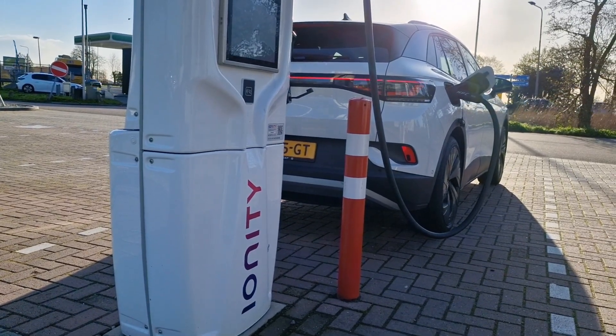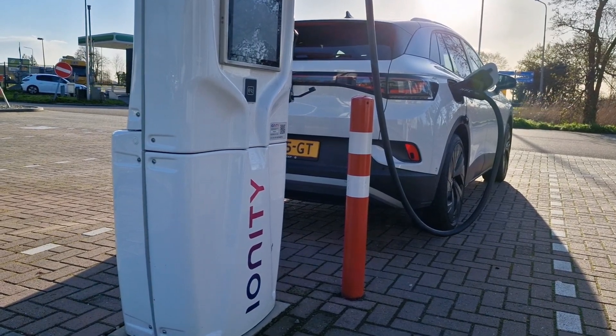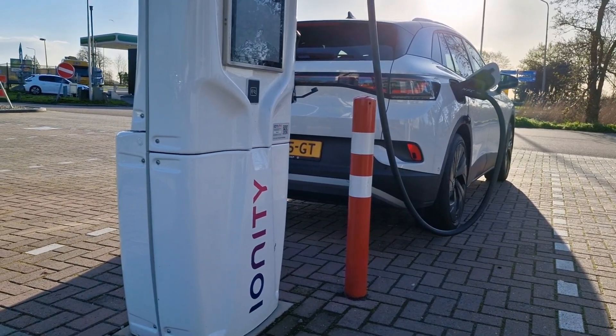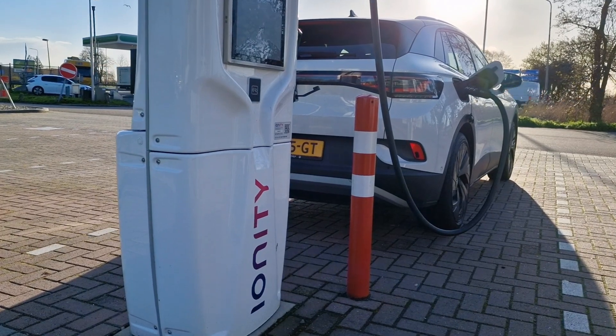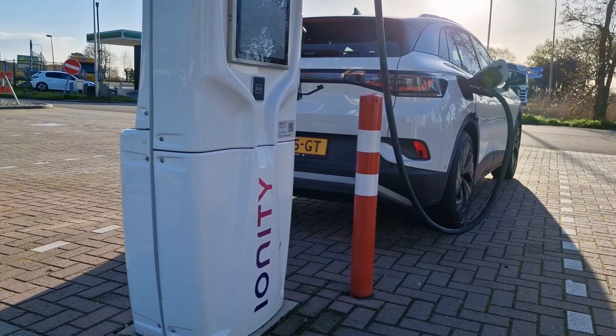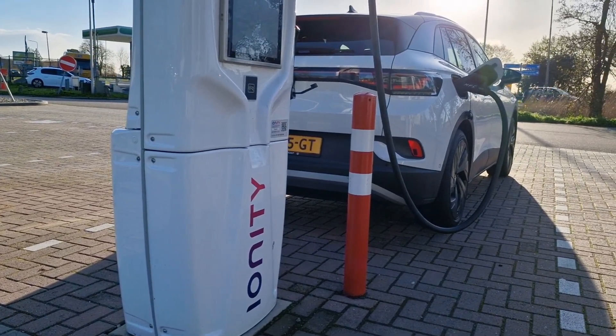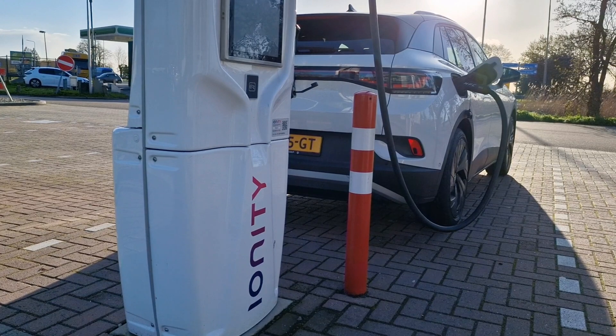Hi guys, welcome to CARTEX DC charging at Ionity today. I've only driven about one kilometer to get to this charging point near my home. It's about 12 degrees outside and a fully cold battery, so let's see how this works out. As a reminder, the battery is at 23% now, so not completely empty.